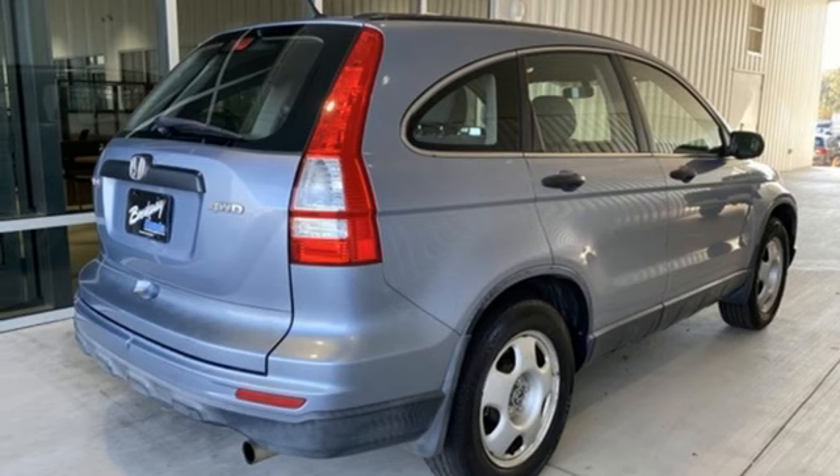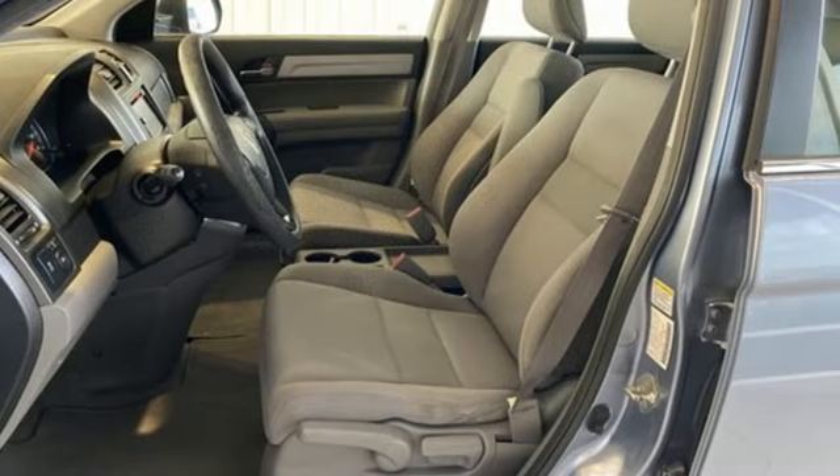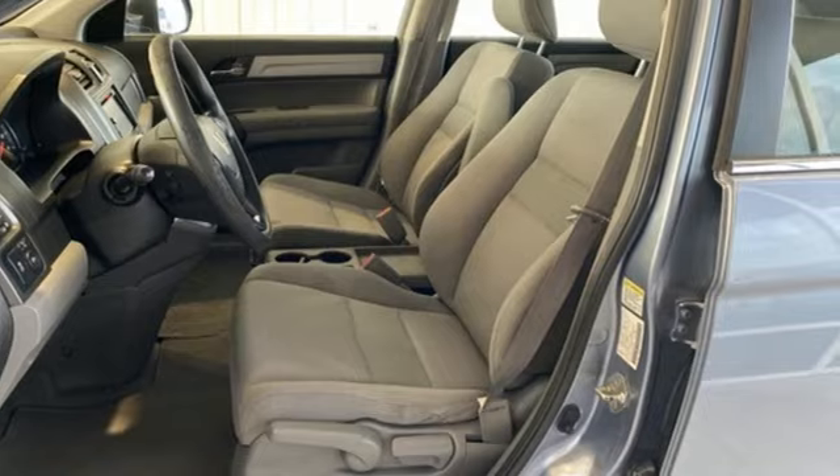And automatic transmission. AutoWeek finds it agreeable, practical, all-purpose transportation that's hard to beat. It's a Honda, so longevity comes standard. Experience it for yourself today.